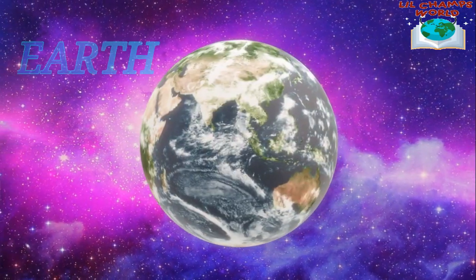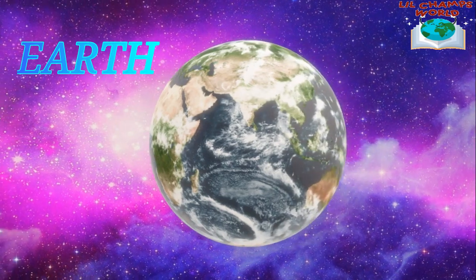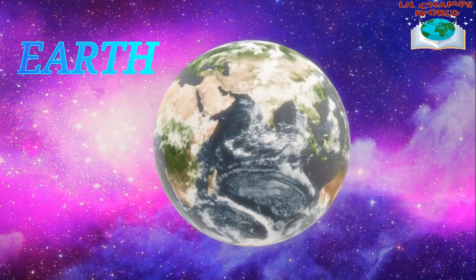Next, we have the Earth. This is our home planet and it's the only planet we know of that has life on it. Earth has an atmosphere that protects us from harmful radiation and regulates our climate.